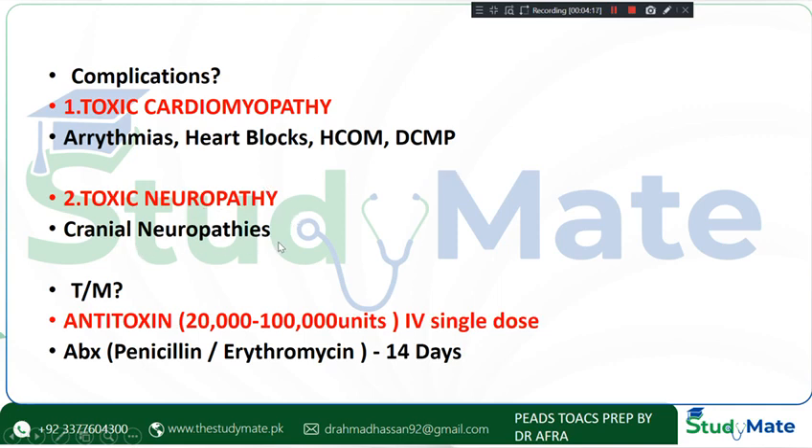Treatment involves diphtheria antitoxin given IV — this is very important, it must be IV — at a dose of 20,000 to 1,000,000 units. Antibiotics are penicillin or erythromycin for 14 days; erythromycin is used in children allergic to penicillin.